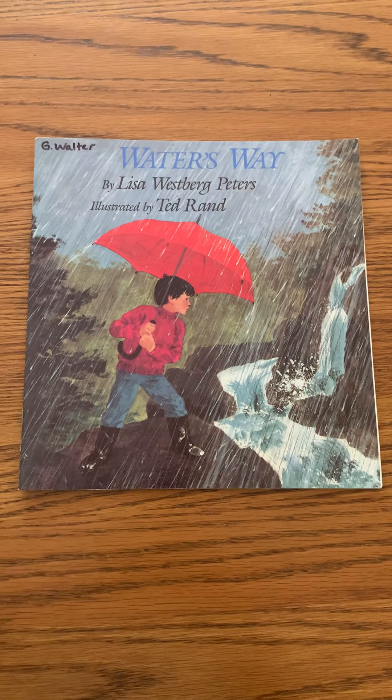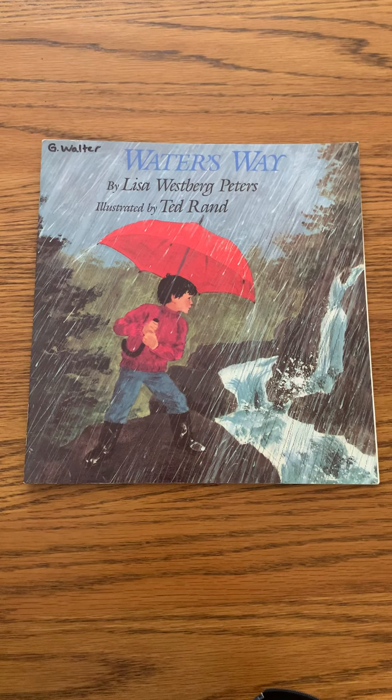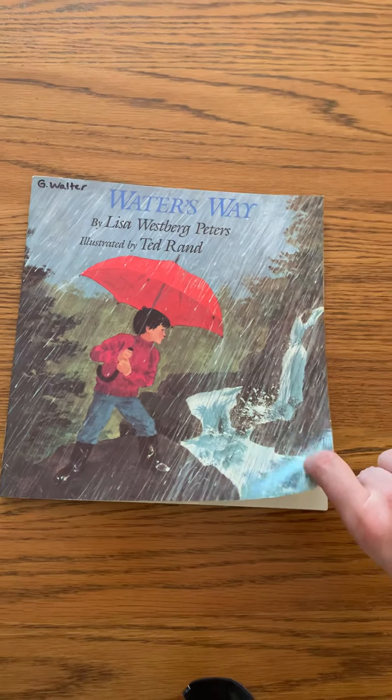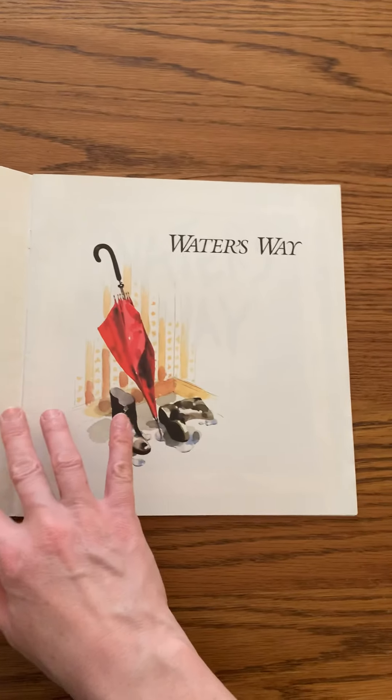Hi everyone! Today's story is called Water's Way. It's written by Lisa Westberg-Peters and illustrated by Ted Rand. They're going to go over the water cycle for us. Water's Way.